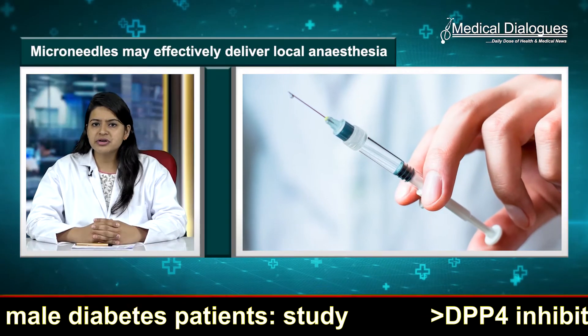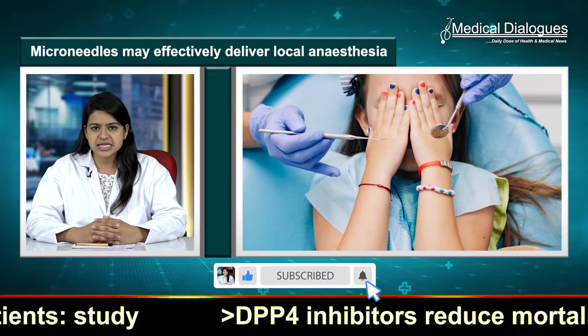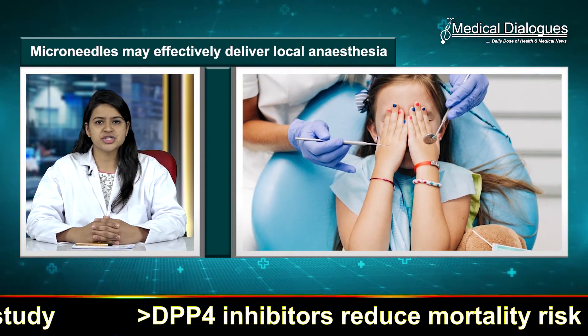However, the appearance of long needles and the pain associated with it often leads to dental anxiety, deterring timely interventions.